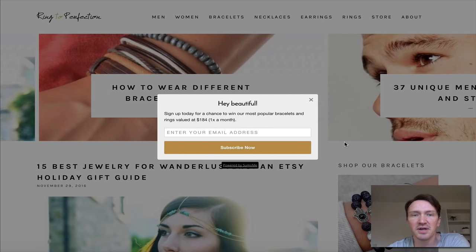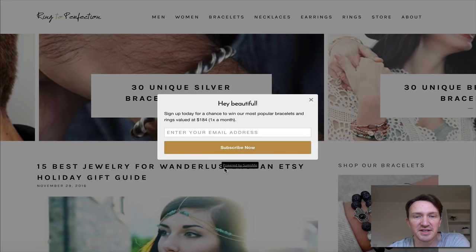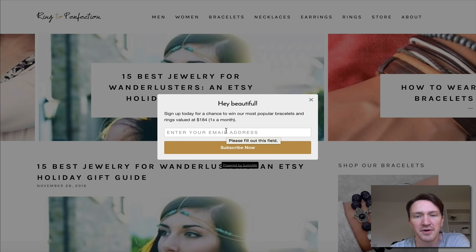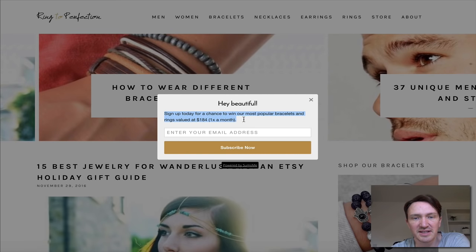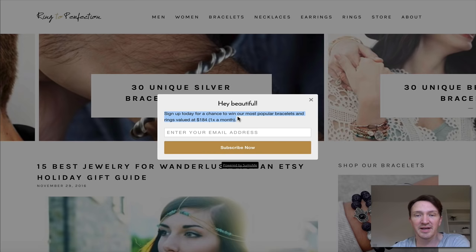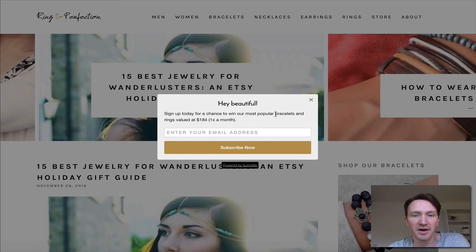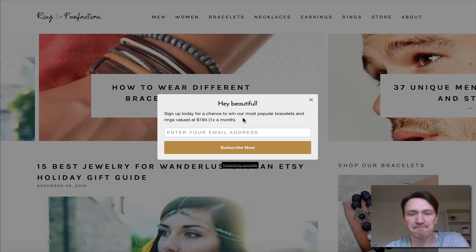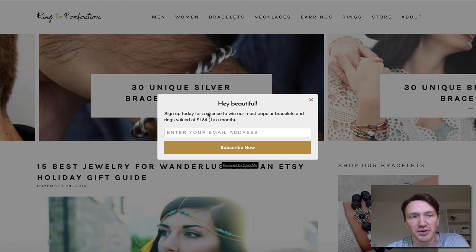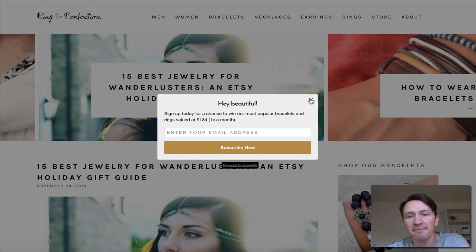So the next one is called Ruby to Perfection. I left this up so you could see the pop-up they use to collect email addresses, so they can follow up and try to sell you more stuff as a customer. 'Sign up today for a chance to win our most popular bracelets and rings valued at $184.' A lot of people also use a 10% off method — a pop-up saying enter your email to get 10% off your first order. That's another way to capture email addresses, and it's very easy to do on Shopify.